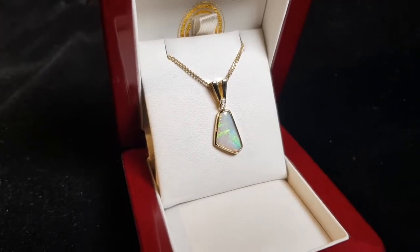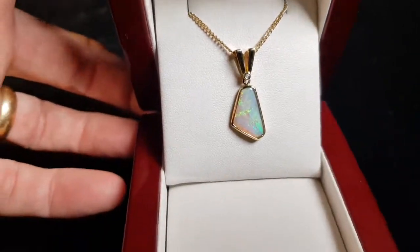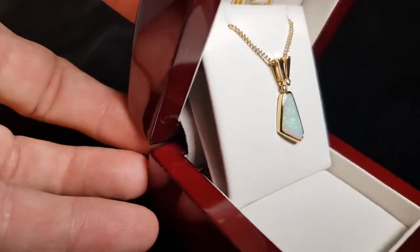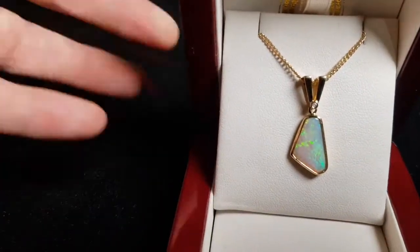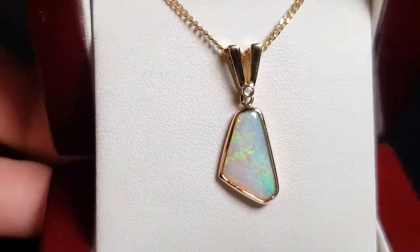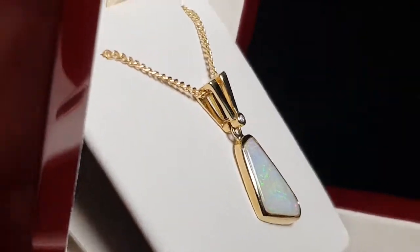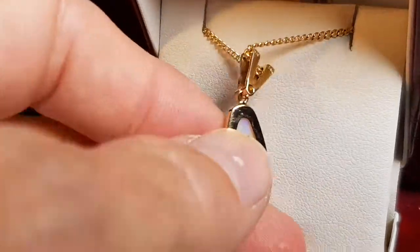A nice light opal with good color — you have the greens and the oranges. This is not a doublet, not a triplet, not a synthetic. Basically it's an opal that forms in Cooke Pedy, set in 14 karat yellow gold.